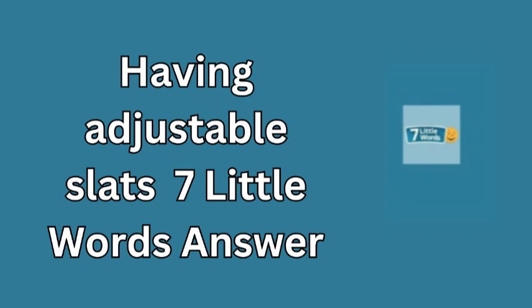Welcome back, puzzle enthusiast. Today, we're diving into the latest 7 Little Words Challenge for October 19, 2024. Our focus is on the clue having adjustable slats, a term that might seem tricky at first, but don't worry, we're here to help you uncover the answer.